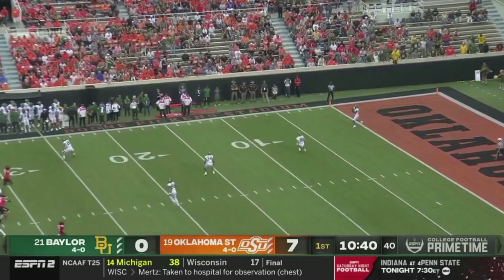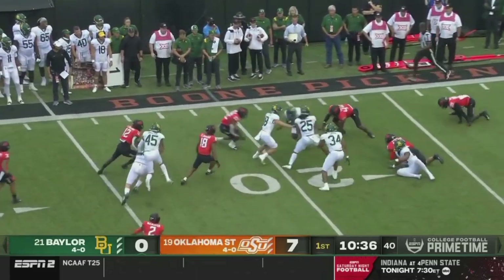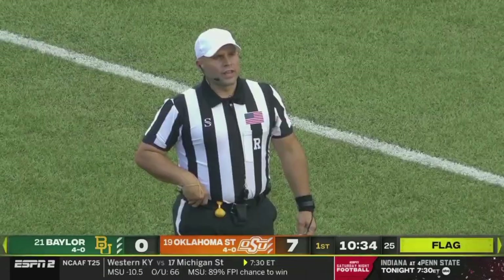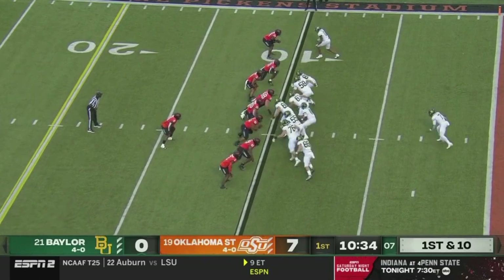Baylor going to get its first hands on the football. Ebner — a dangerous kick returner — had a 98-yard return last week. During the kick: holding, number 52, the return team. Real NFL-level type linebacker.